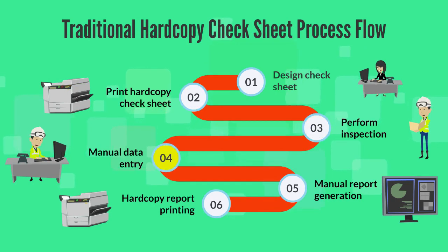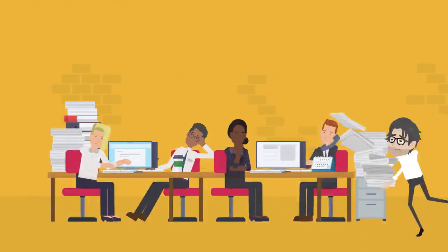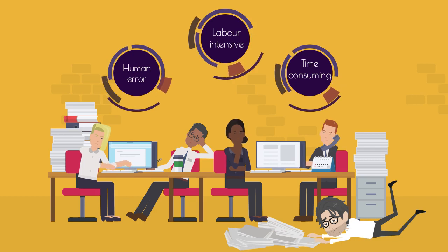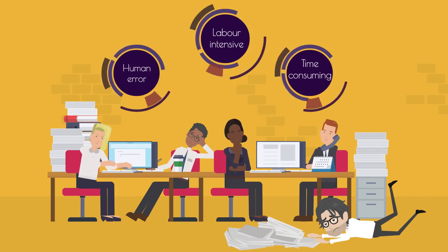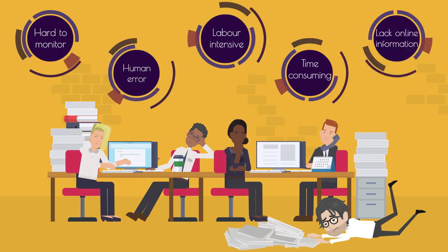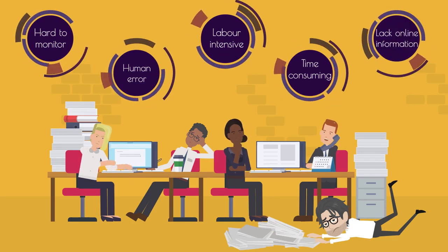performing inspection, manual data entry, manual report generation and printing. Traditional hard copy check sheets are labor intensive, time consuming and prone to human error. Furthermore, it is very difficult for management to monitor operation performance due to a lack of real-time or online information.